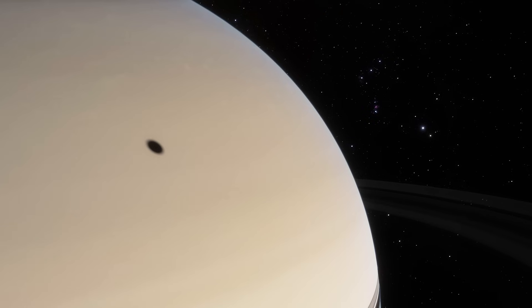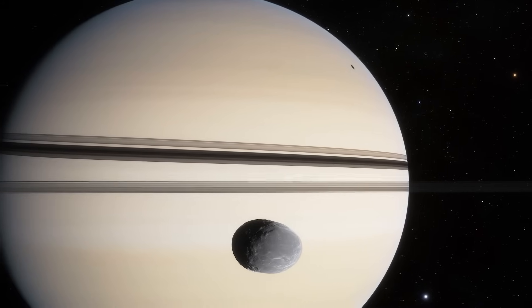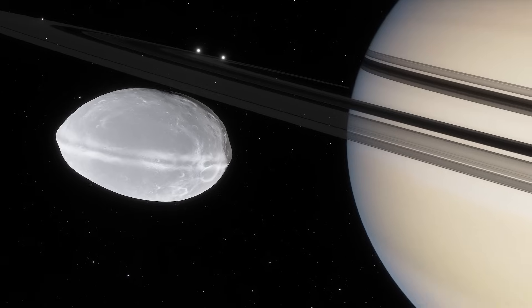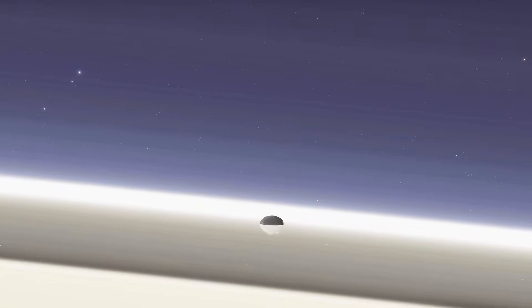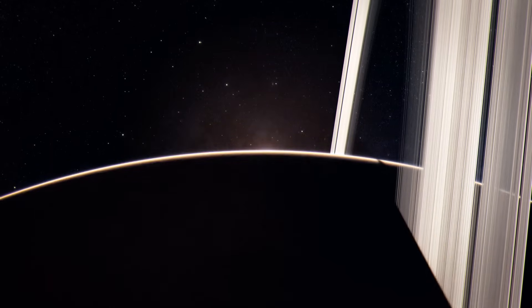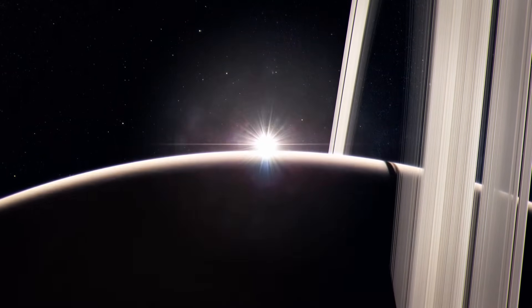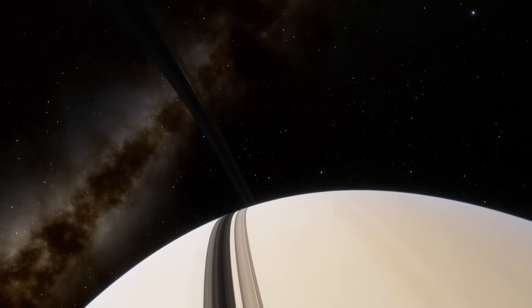creating eclipses that look misshapen and alien. The best ones come from Prometheus and Janus, which cover the disk of the sun while leaving the corona mostly intact, like on Earth. Then there are the rings. From Saturn itself, the rings cast colossal shadows that sweep across its clouds like planet-sized sundials.